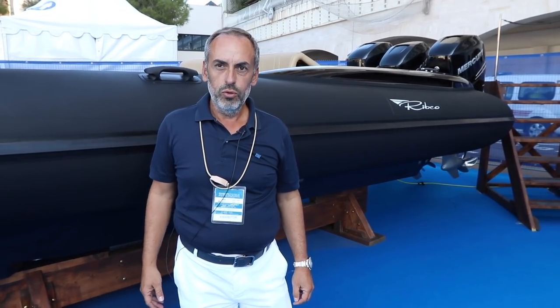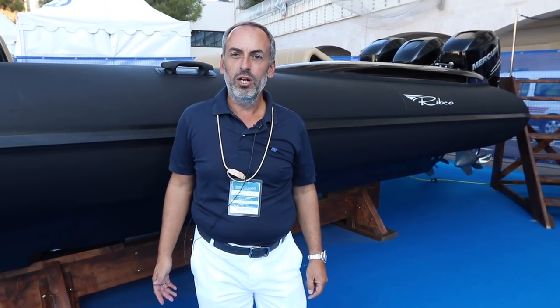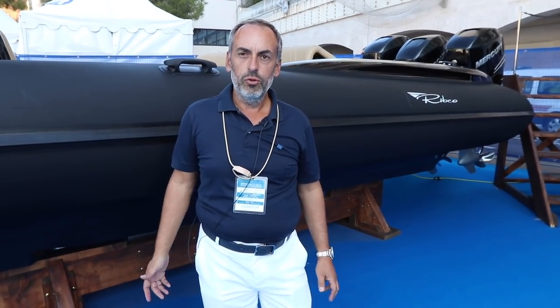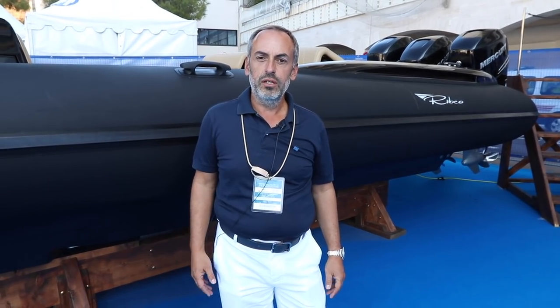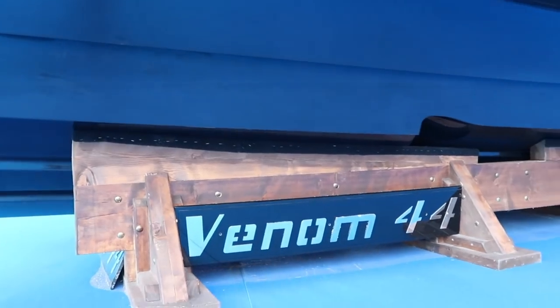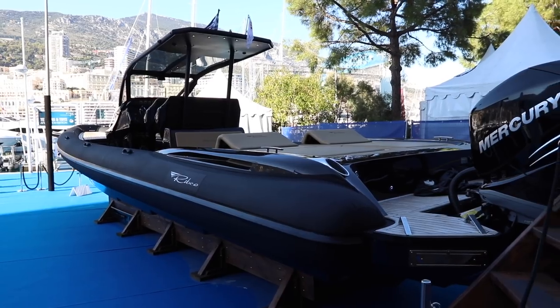My name is Makis Marinis. I'm from Monaco Reboats. We are the distributors of Reboats in Monaco, France and Italy. Reboats are high-performance boats in various lengths with very good seakeeping. We have the 44 feet here and also the 36 feet in the water.